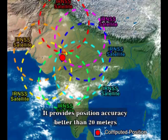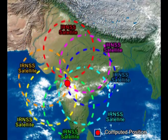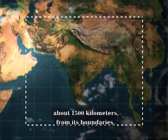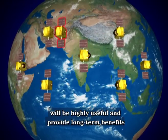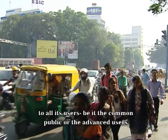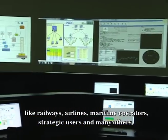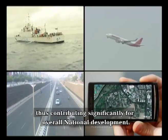NAVIC provides position accuracy better than 20 meters over the Indian landmass and in the surrounding region extending to about 1,500 kilometers from its boundaries. The navigational application services enabled by NAVIC will be highly useful and provide long-term benefits to all users — be it the common public or advanced users like railways, airlines, maritime operators, strategic users, and many others — thus contributing significantly to overall national development.